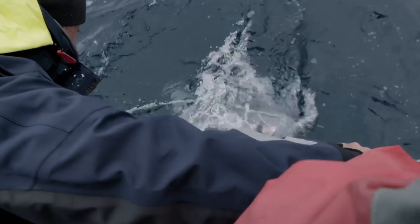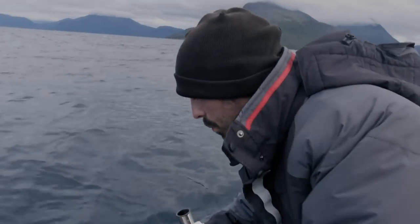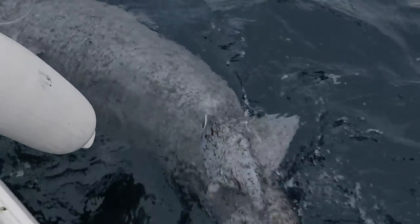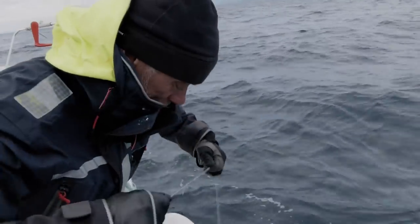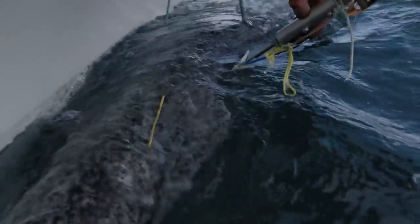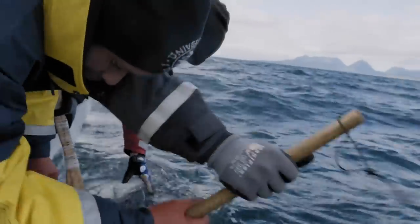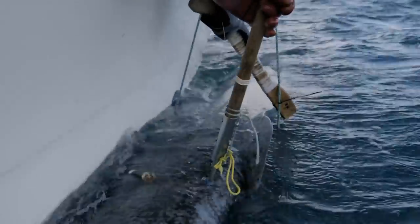It's a ten-foot Greenland shark. Got it here — it's a big male shark. We can see from the claspers that they are very well-developed. Julius and I have just minutes to examine, tag and release this shark. The process punctures the thick skin but doesn't harm the animal.